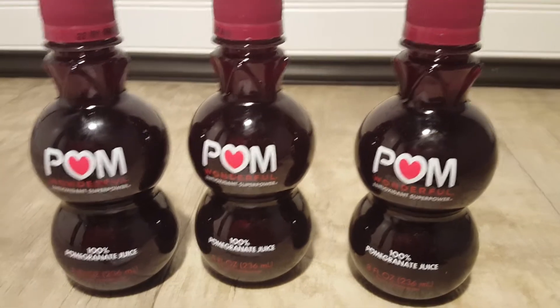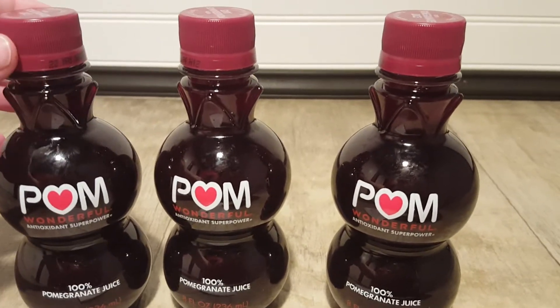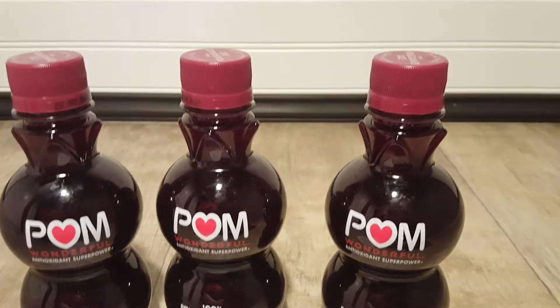This week the Palm Drinks — these are the 8 fluid ounce — are 10 for 10, so $1 each.